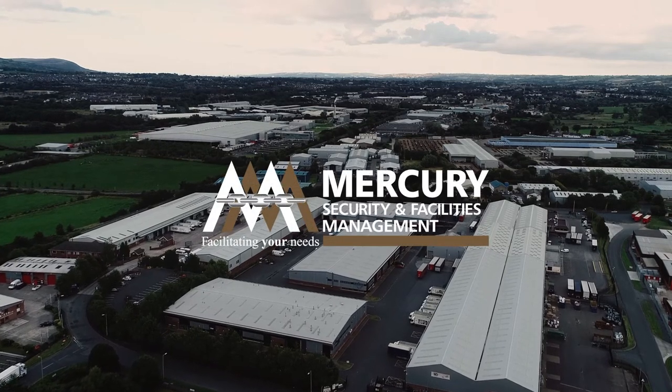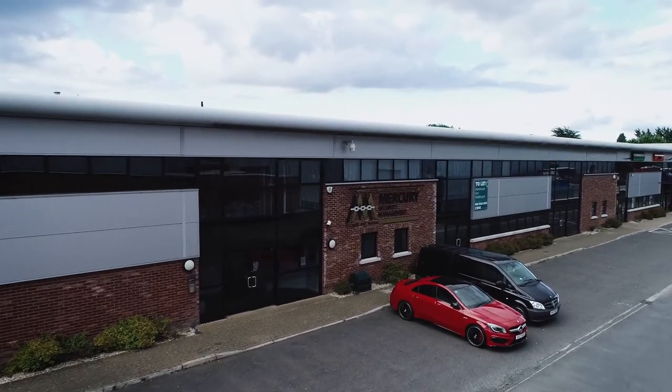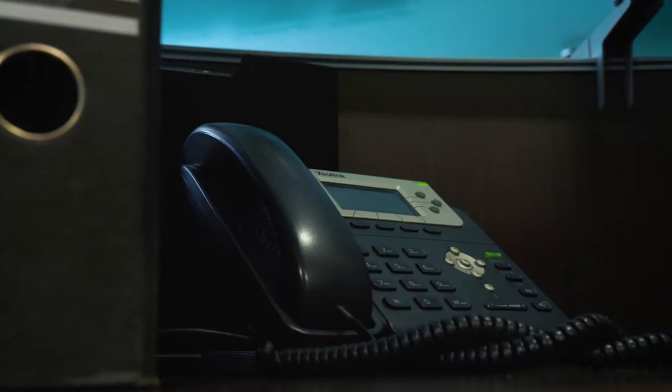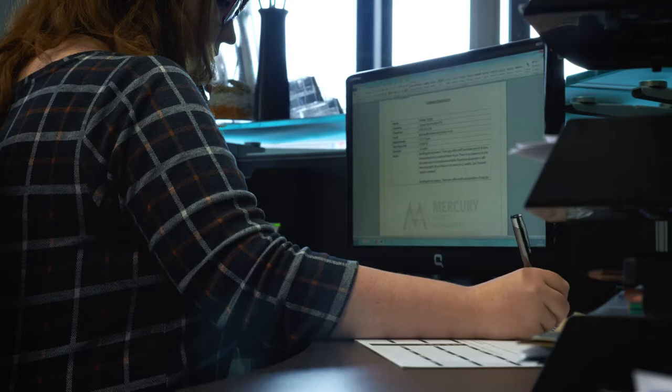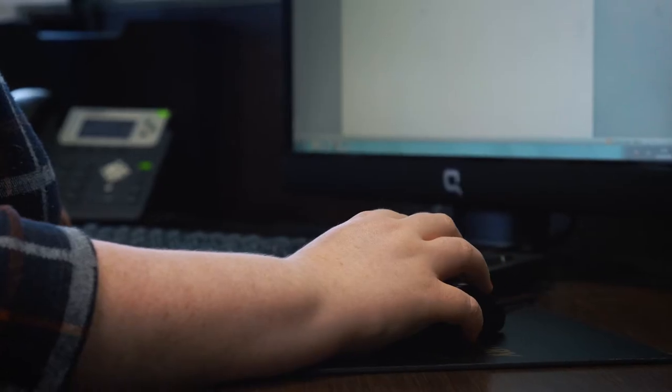Do you have an immediate requirement for CCTV services? At Mercury Security & Facilities Management, we can help you. We can take your site-specific instructions over the phone, which will allow us to immediately dispatch our CCTV tower to your location.